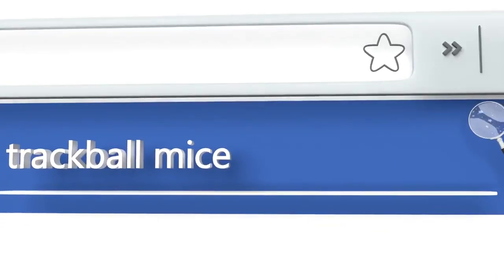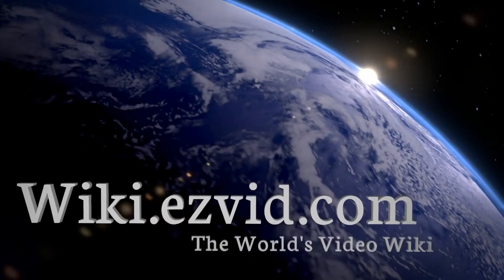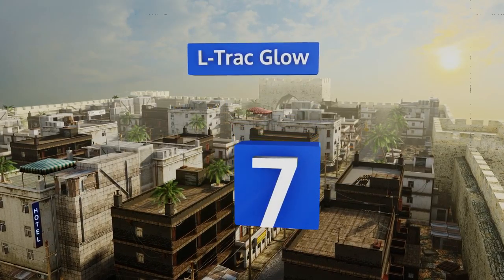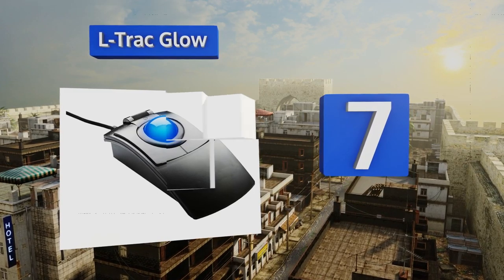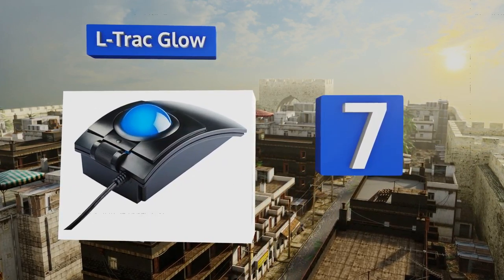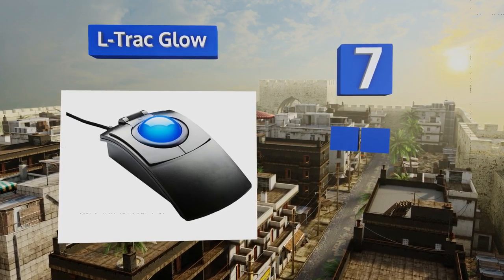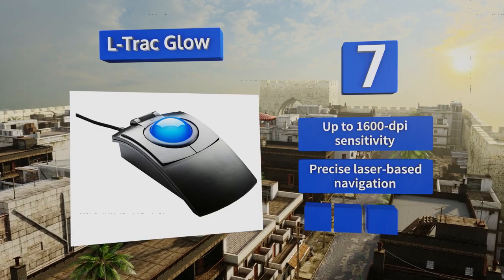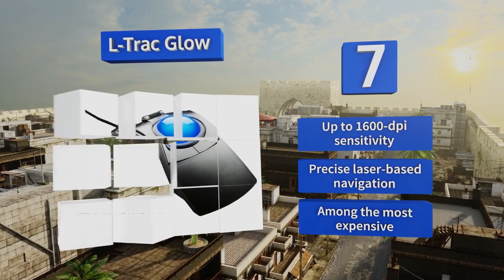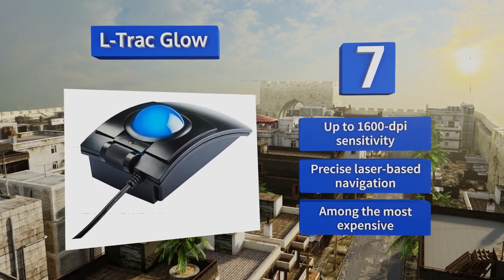At number seven, with its large scrolling cylinder, articulated left and right click buttons, and illuminated blue orb, the L-Track Glow looks like it's straight out of a 1980s sci-fi film. Thankfully it boasts up-to-date technology including user-selectable tracking resolution. It offers up to 1600 DPI sensitivity and precise laser-based navigation, but it is among the most expensive out there.